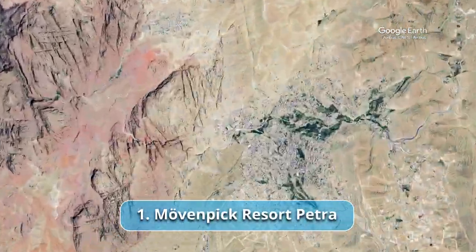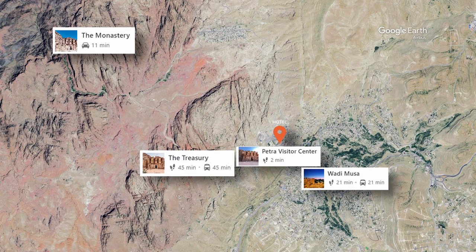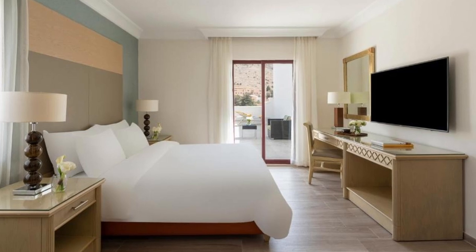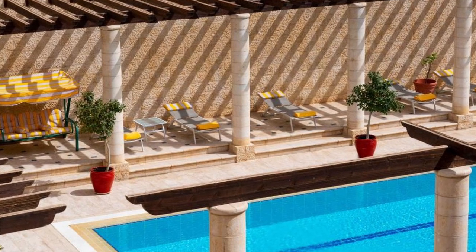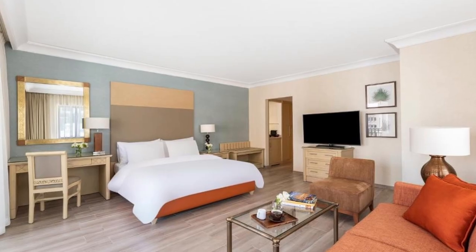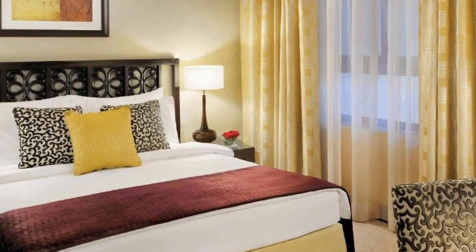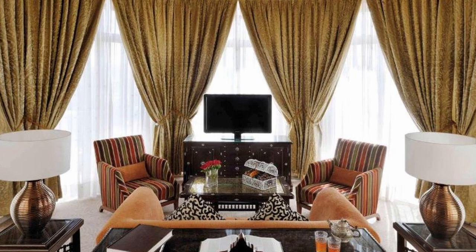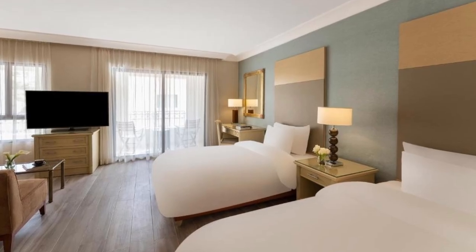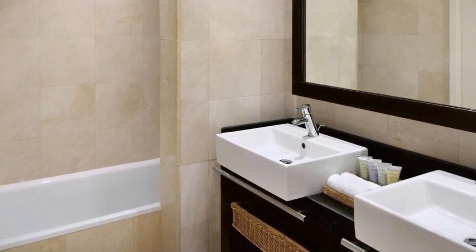Recommendation number 1: Moven Peak Resort Petra. Nestled in the heart of the captivating city of Petra, the Moven Peak Resort Petra is a sanctuary where luxury meets history, offering travelers an exceptional blend of modern comfort and proximity to one of the world's most remarkable archaeological wonders. With its strategic location, impeccable hospitality and lavish amenities, the resort promises an unforgettable journey through time and culture. The essence of the resort lies in its elegantly appointed accommodations, each designed to offer a harmonious blend of comfort, style and authenticity. After a day of adventure, guests can unwind and rejuvenate at the resort's wellness facilities.